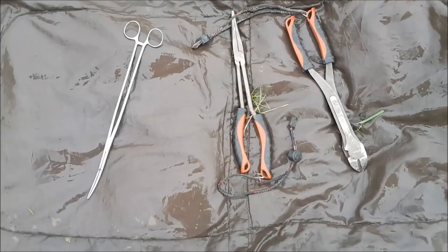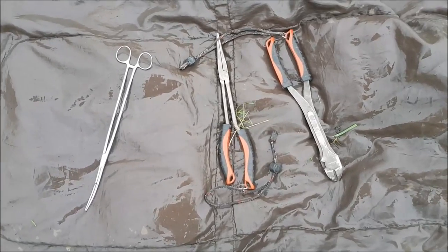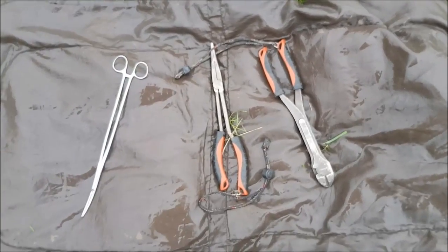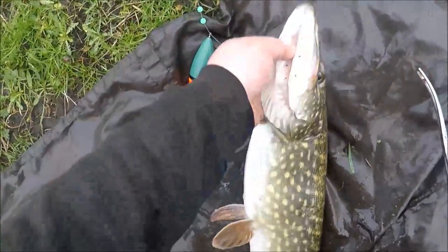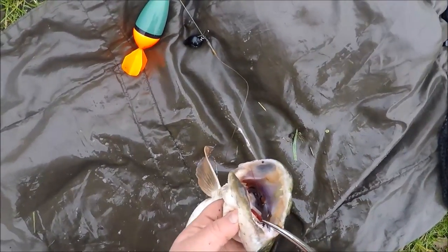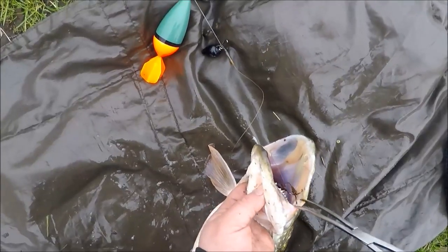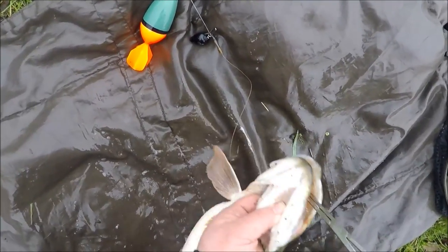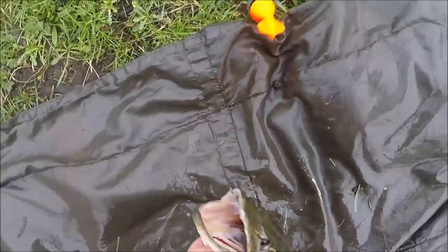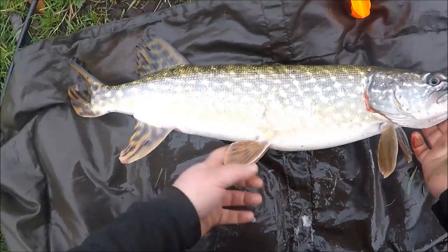A little bit on unhooking the pike — as always, forceps, pliers, and bolt cutters are three essentials you need. You shouldn't be going out piking without them, along with an unhooking mat. Let's wet it down and get this pike unhooked. Put the pike on its back, bring it back towards you. This hook here is the one that's hooked the pike — get that one out first, and the other one is just loose. Both hooks out. Quick look at it — it's been eating well, you can see. We'll get it in the edge to rest.